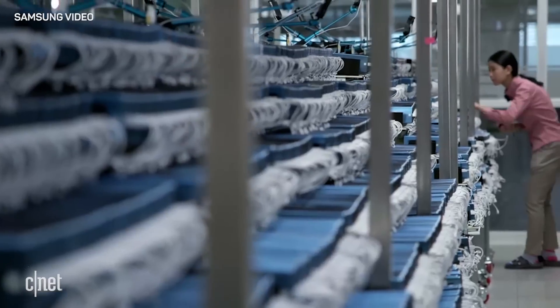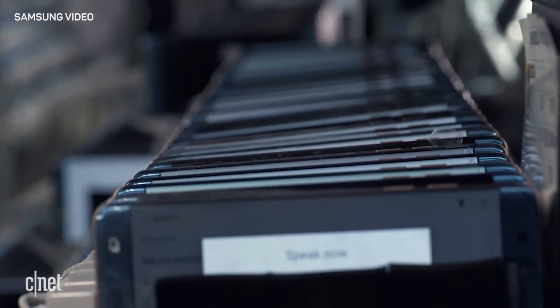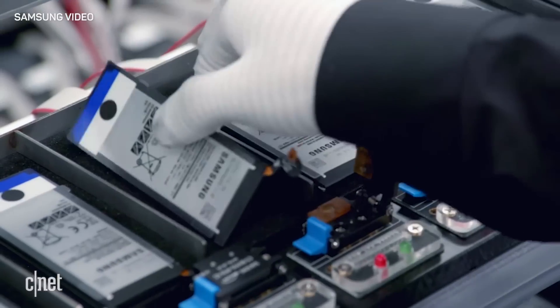To solve the mystery of the exploding phones, Samsung created a special facility to test more than 200,000 phones and more than 30,000 batteries. Samsung also worked with three independent testing agencies.